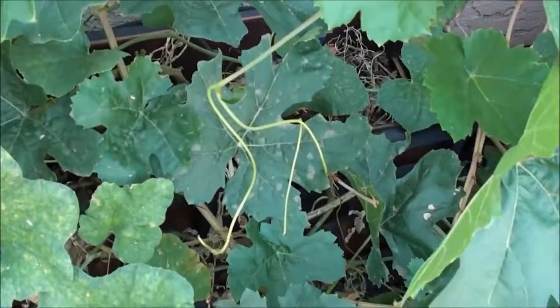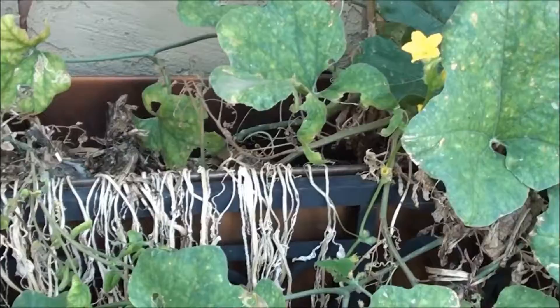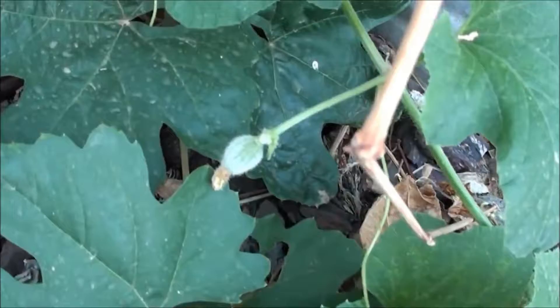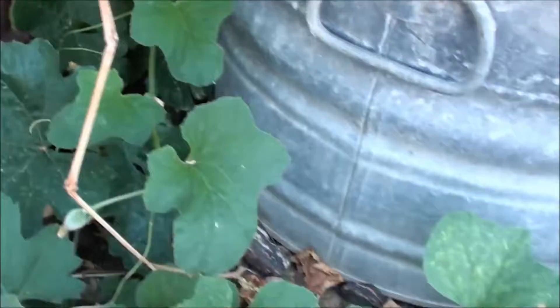They come out of this container. We got a copper planter box. Just letting things grow.